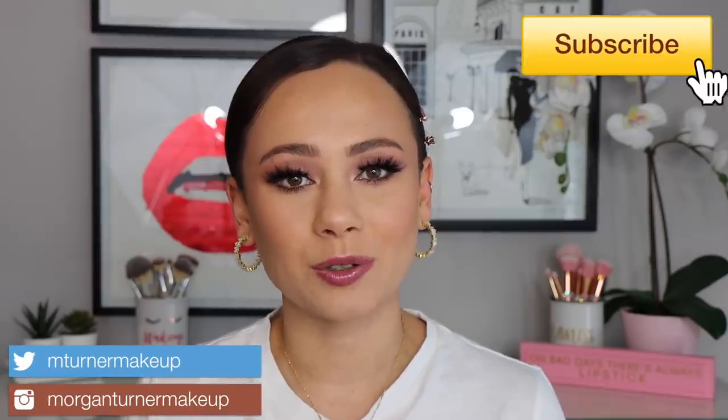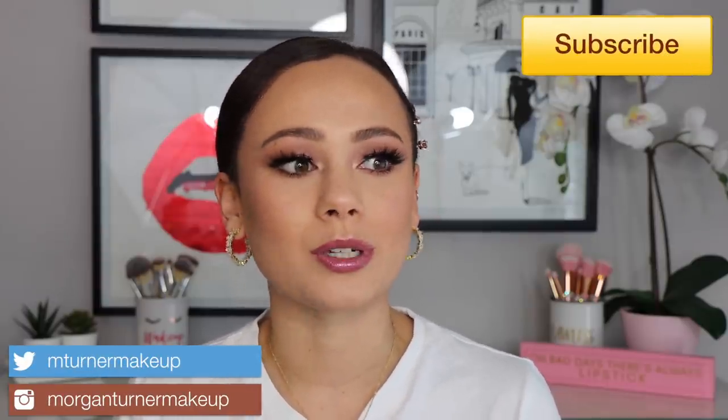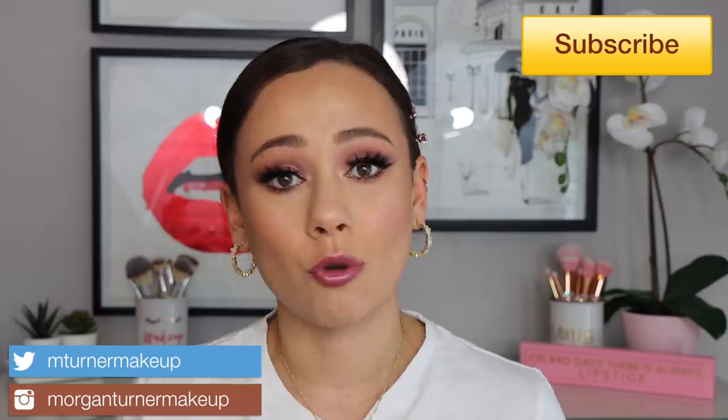Hi guys, what is up? Welcome to my channel. So I woke up today in the mood to talk about some eyeshadow palettes, so that is what we are going to do. I love talking about eyeshadow palettes. I think you guys love it when I talk about eyeshadow palettes. So we are going to be talking about five underrated eyeshadow palettes that I have in my collection that I feel need more love. If you want to see what those five are, then just keep watching.